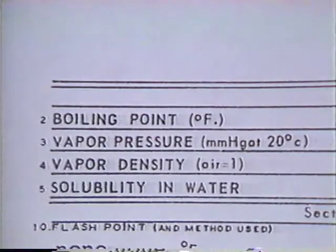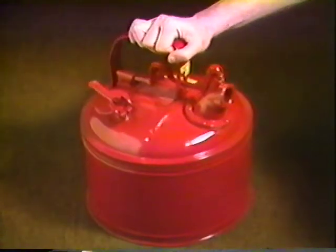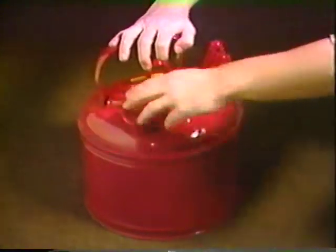Now one more thing about the effects of temperature: vapors and gases have pressure. If they are confined in a container and heated, they will expand. The pressure will build, and if there is no way for them to escape, they could cause an explosion. If you work with volatile liquids — liquids that release vapors easily — use a safety can with a vented cap to allow vapors to escape if the pressure becomes too great.